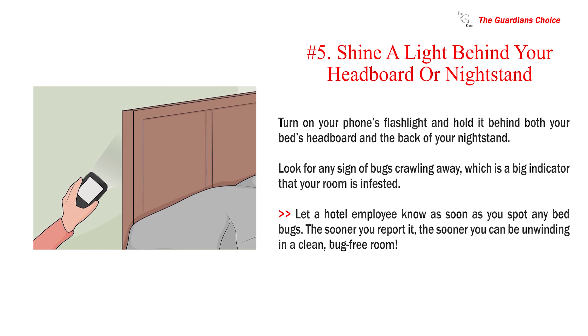Number 5: Shine a light behind your headboard or nightstand. Turn on your phone's flashlight and hold it behind both your bed's headboard and the back of your nightstand. Look for any sign of bugs crawling away, which is a big indicator that your room is infested. Let a hotel employee know as soon as you spot any bed bugs. The sooner you report it, the sooner you can be unwinding in a clean, bug-free room.